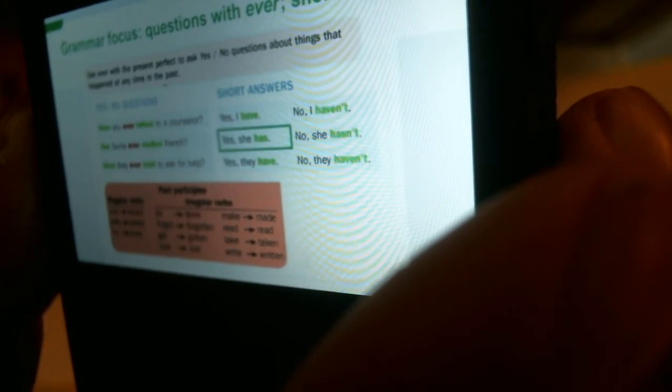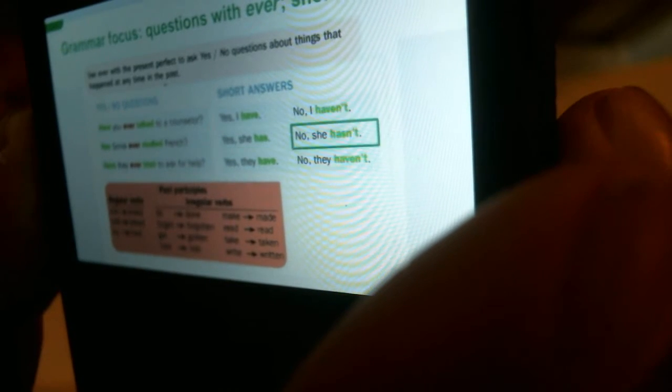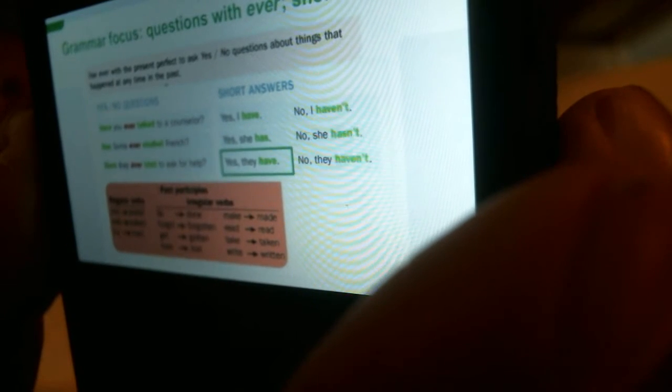Has Sonia ever studied French? Yes, she has. No, she hasn't. Have they ever tried sushi? Yes, they have. No, they haven't.